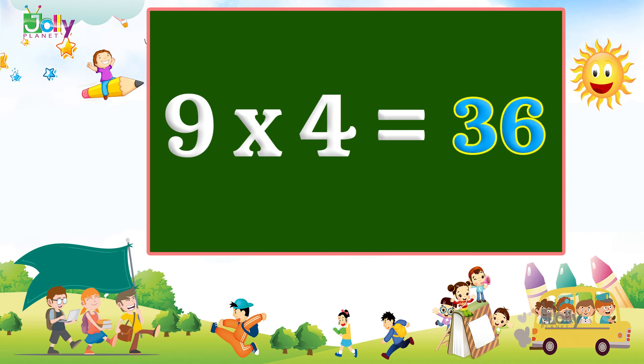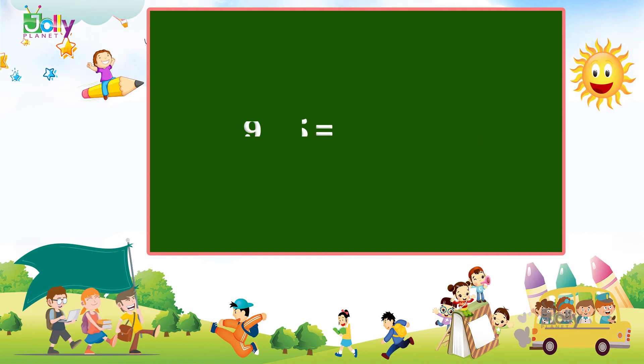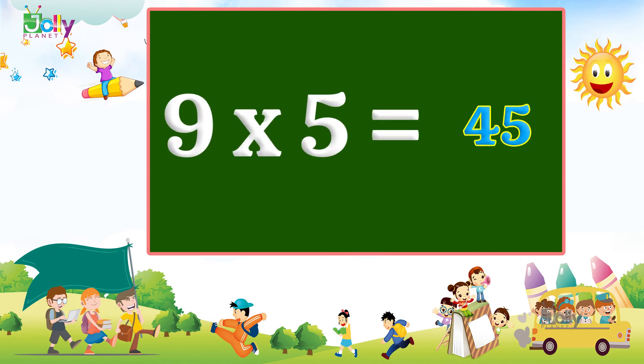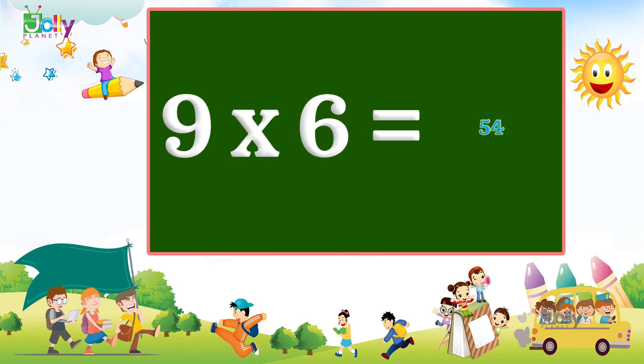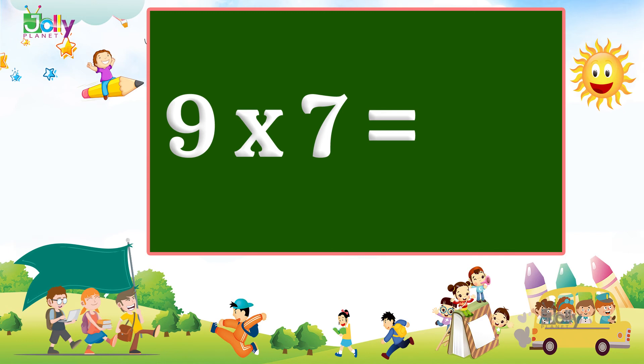Nine, four, sir, thirty-six. Nine, five, sir, forty-five. Nine, six, sir, fifty-four. Nine, seven, sir, sixty-three.